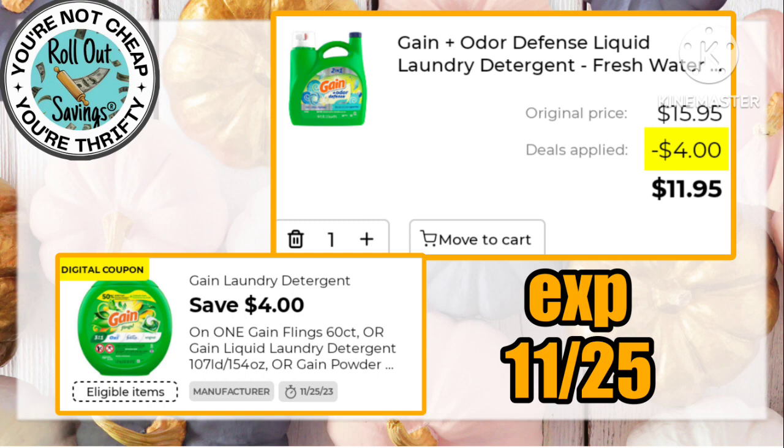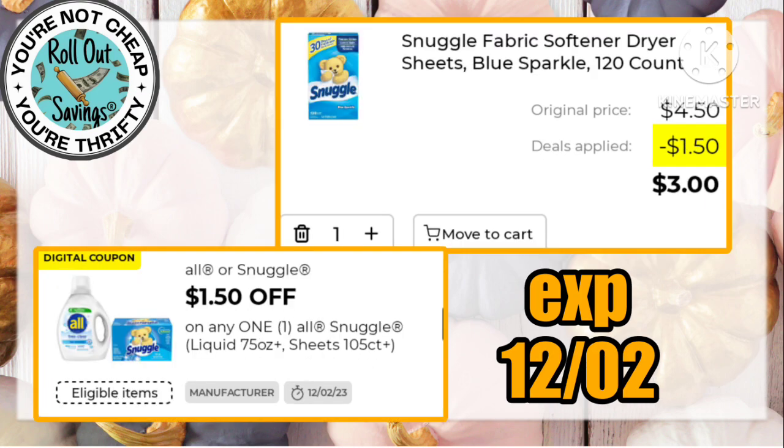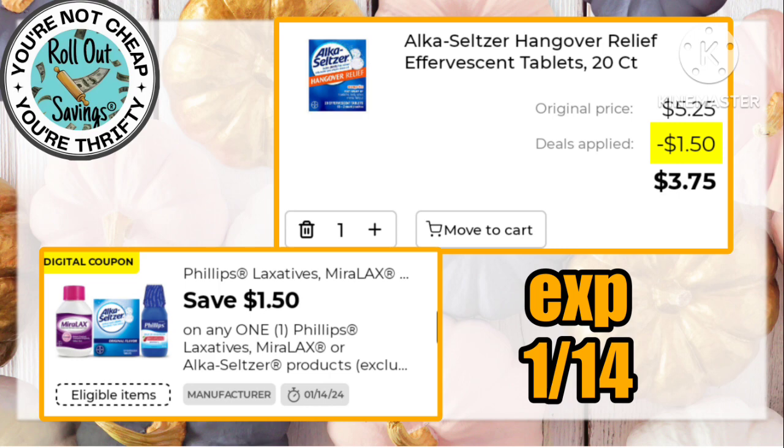We got a $4 coupon on the $15.95 size that works on the Fling; it also works on your big jug of the liquid. So we're gonna have fun with Gain again this week. We also have $1.50 off of one Snuggle, working on the dryer sheets that are $4.50, making those $3.